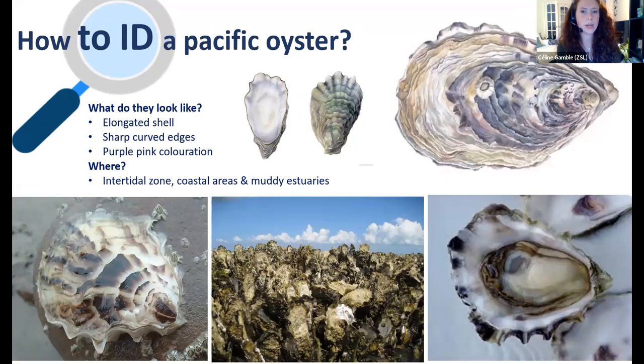The Pacific oyster has an elongated shell with sharper and more curved edges, and is typically a purpley-pink coloration. They're normally established in the intertidal zone in coastal areas and muddy estuaries — you might spot some walking at low tide along the shoreline, particularly in Kent. The Pacific oyster can be commonly found around the UK and Ireland coastline, and has formed significant feral reef populations in Cornwall, Devon, and elsewhere along the south coast of England.